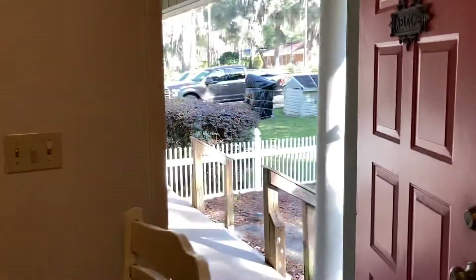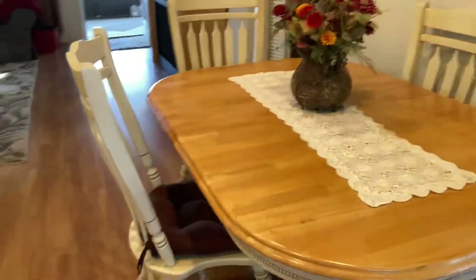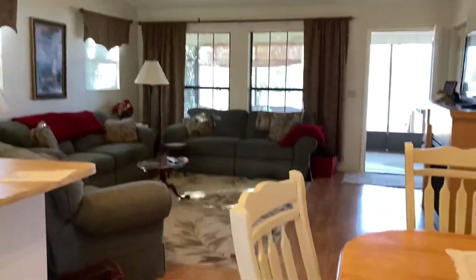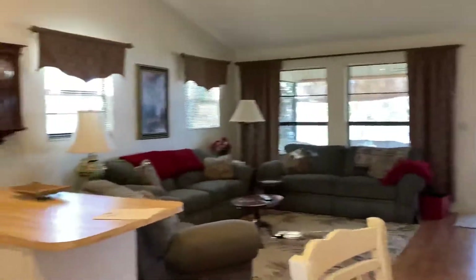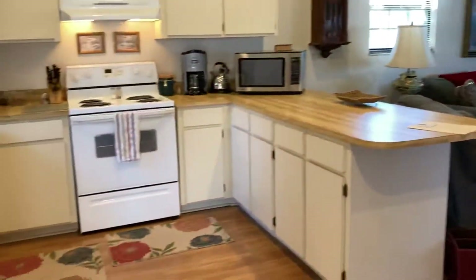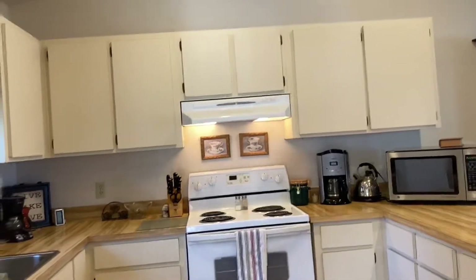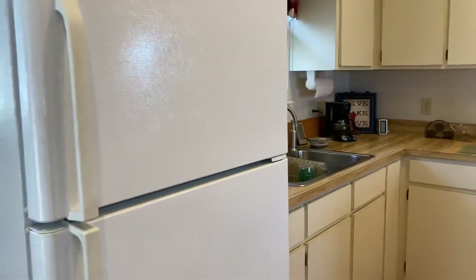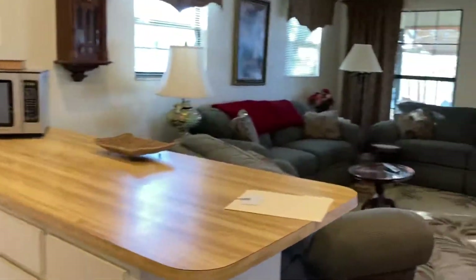Very nice neighbors — I just met one of them, a really nice gentleman. Look at the view of that lake! This home is $185,000, with a nice little kitchen, refrigerator, electric stove, and about 1,100 square feet.